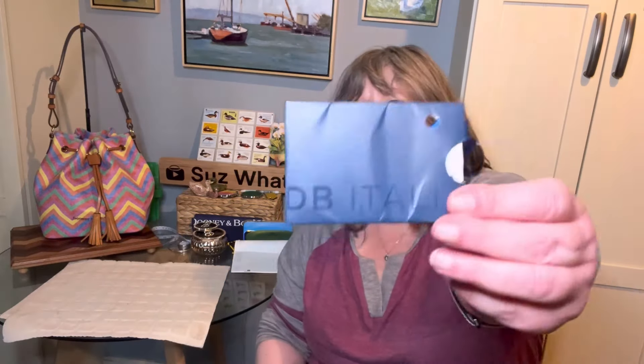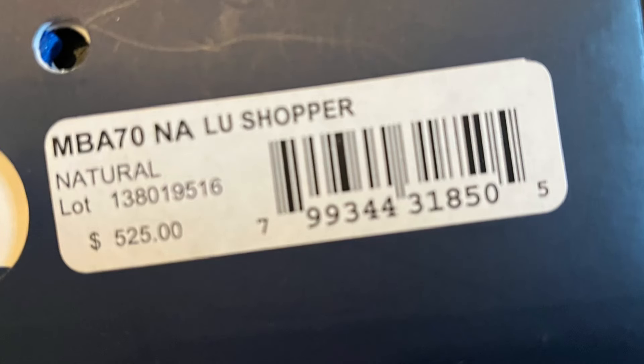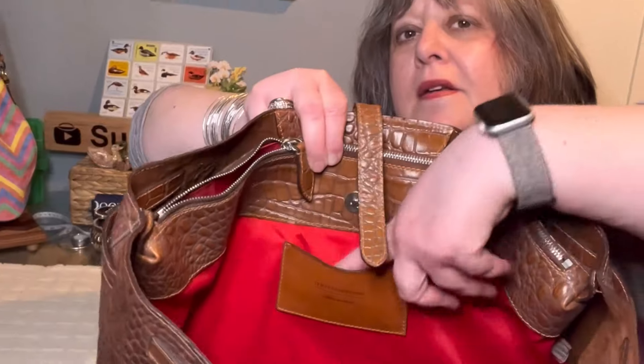This is what I wanted to show you — it says 'DB Italia' and it says 'Natural Lou Shopper,' $525. I think I said $550 at the beginning — if I don't get a good picture of that I'll insert one. Then 'DB Italia' and the care instructions, and there's a small leather pocket here.